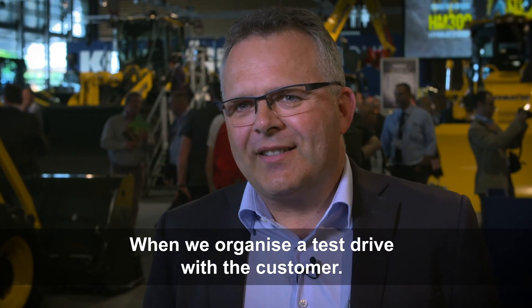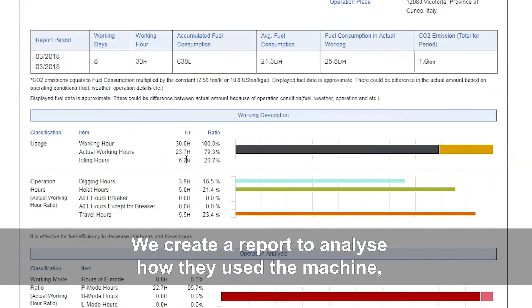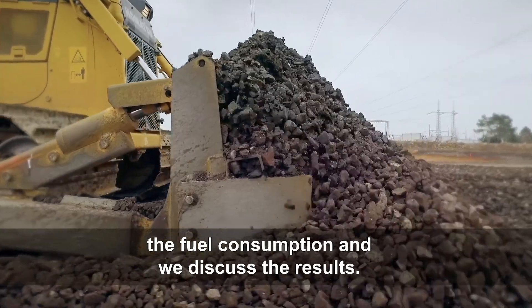I also use Komtrax for demonstrations. At the end of the demonstration we make an extraction of the report, which allows us to see how the client works, what he has consumed, how he has used the machine, and what we can get out of it. Thank you very much.